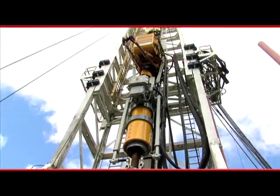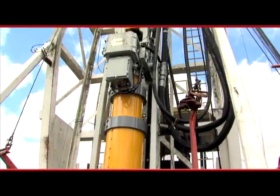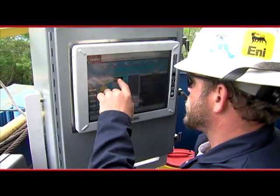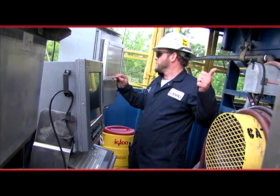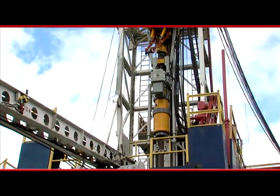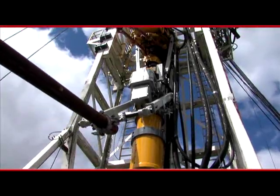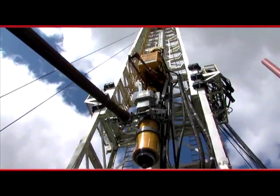SureGrip is generally safer than running casing with a crew because it reduces the number of people involved in the operation. CanRig SureGrip operation is led by a single CanRig certified technician, assisted by the drilling crew, and eliminates extra personnel on location and the additional equipment they bring to the rig floor. It also minimizes crew handling of tubulars, the leading cause of accidents on drilling rigs.